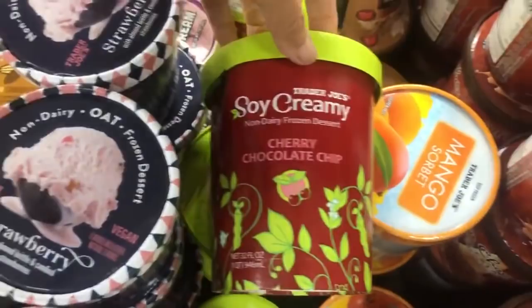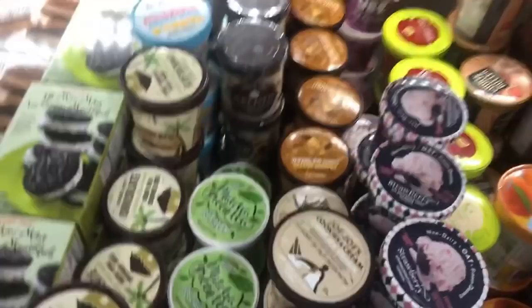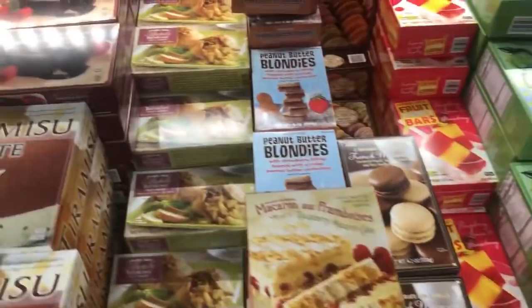The one that I would probably eat if I wasn't allergic to soy and I ate sugar would be the cherry chocolate chip. But so many sorbets in so many different flavors. They're always looking out for us vegans at Trader Joe's. And even people that aren't vegan - so many people can't have dairy anyway. So there's always been so many non-dairy choices and they're always having new items. The gone bananas - I used to love those. It's so much easier than making your own, and all kinds of different popsicles and fruit bars and sorbets.